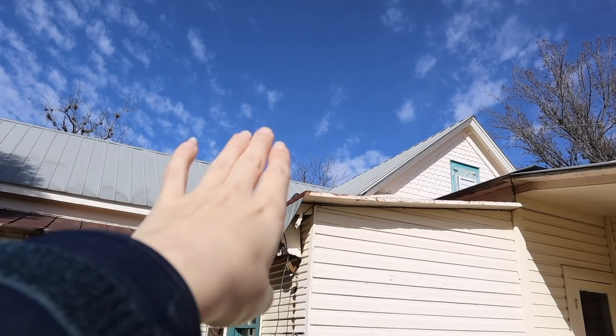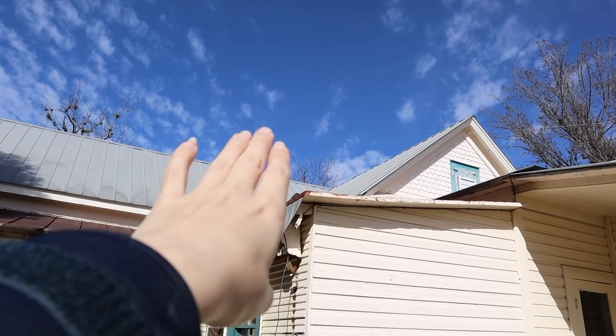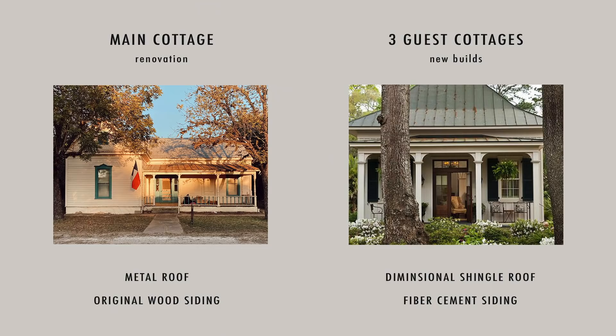We picked up the shingle colors for the guest cottage roof. The main house will stay with the metal roof — I'll keep what's existing and extend the metal roof to the addition. We are keeping wood siding on the main house, but the guest cottages will be HardiPlank, which is a fiber cement siding.